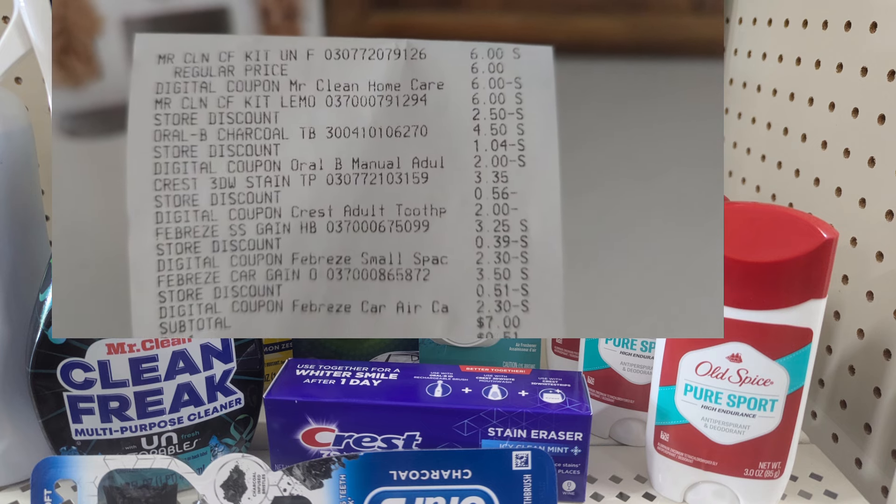All three of my transactions today totaled about seventy dollars in merchandise, but I only paid $25.35 pre-tax — and I'll take that any day! Some of the items I'll donate and some I'll share with family. Remember, the 10 off of 40 does not work with the five off of 25 — it's one or the other. Happy couponing and happy savings — see you in the next video!